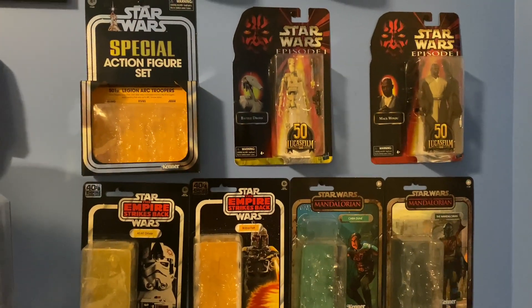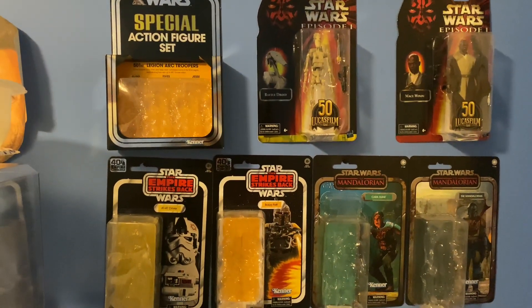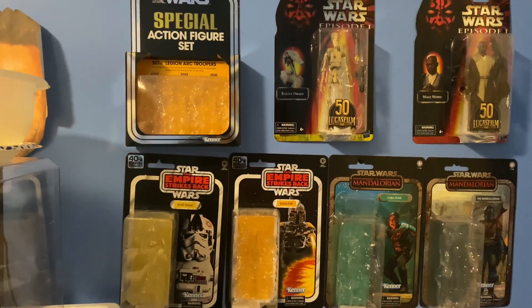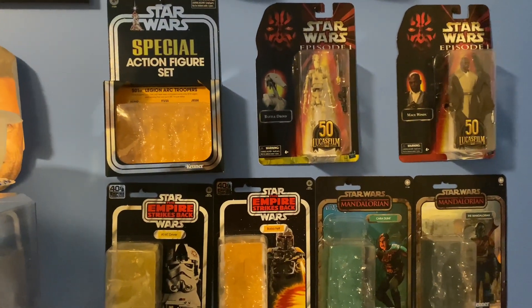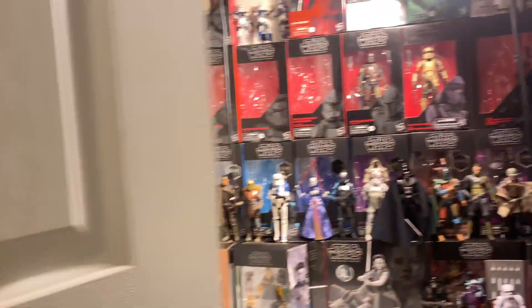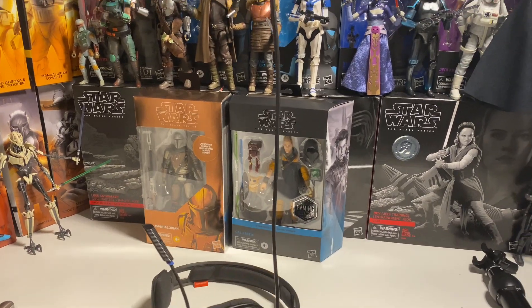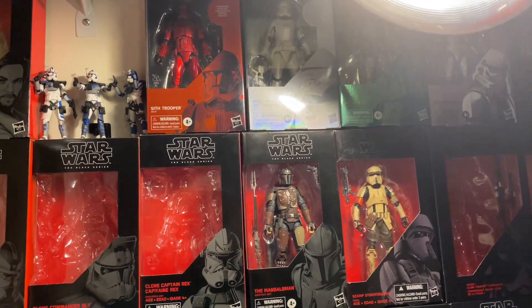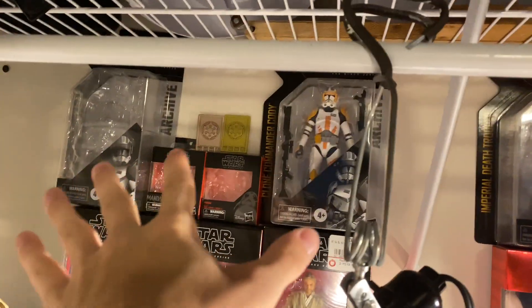I just pinned some boxes on the wall outside of my closet where I film and they're looking pretty nice. I put my Empire Strikes Back figures, the Mandalorian credit collection, Episode 1, and the Arc Trooper 3-pack up there. I still have the Carbonized Mando to find a place for — I want to put him on the top row. I did leave the Archive Wave up there as well.